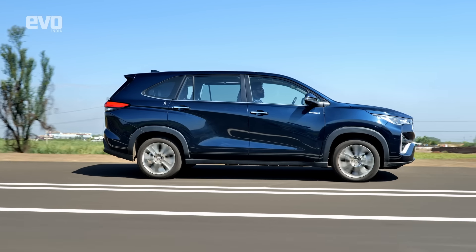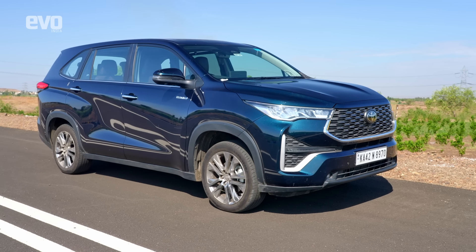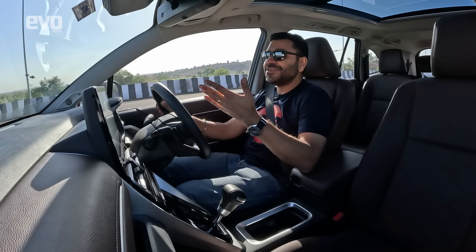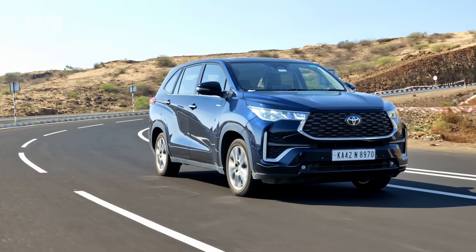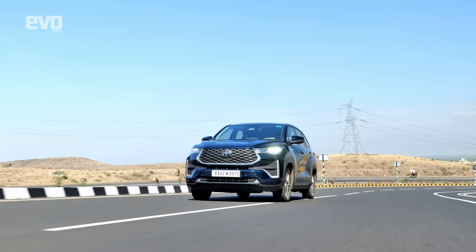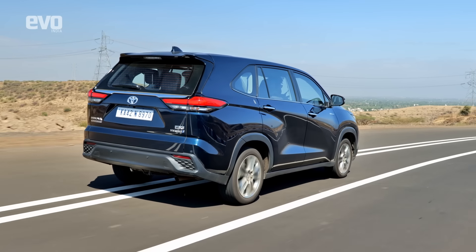Being an MPV at heart, the HyCross is softly sprung — going round corners there is a fair bit of body roll. The 18-inch wheels also look very under-tired for the proportions of the car, and grip levels are okay but not stunning. You can maintain triple-digit speeds around corners safely and the body doesn't go all over the place over mid-corner bumps. Interestingly, the C3 Aircross has a transmission tunnel, but the HyCross — far bigger — does not, showing Toyota's engineers have achieved good torsional rigidity without one.